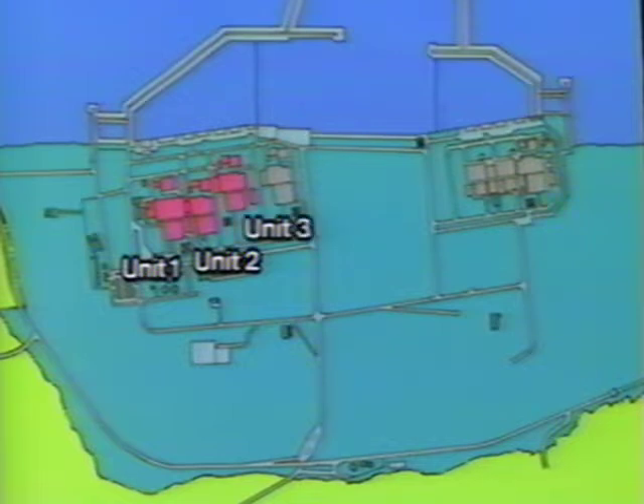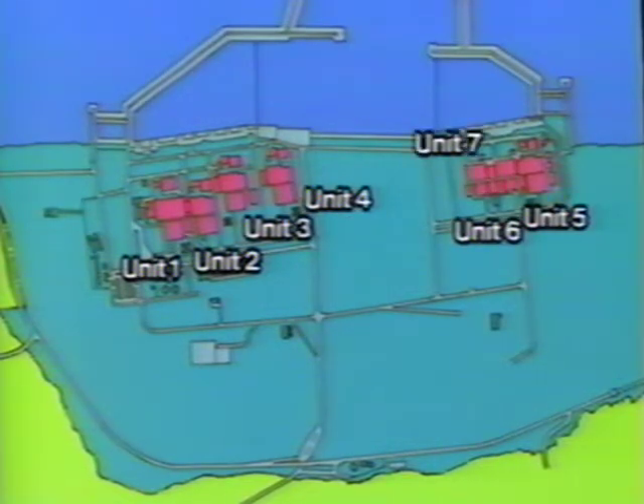All units, from unit number 1 to 7, were completed in July 1997, the result of 19 years of construction work.